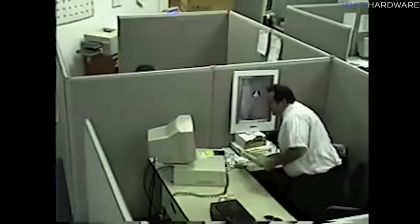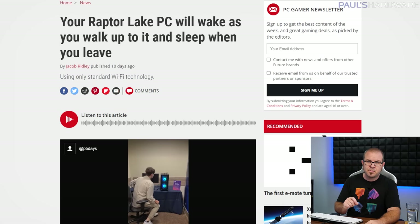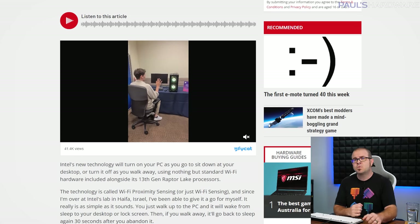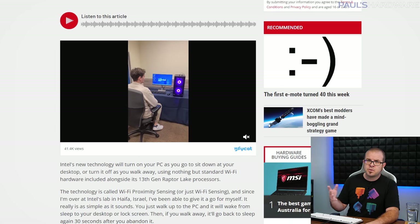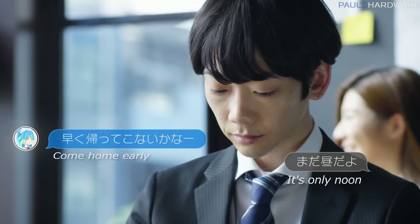If you hate having to physically interact with your PC in order to wake it from sleep, Intel has a solution for you. The new Raptor Lake platform will apparently be able to use Wi-Fi proximity sensing to wake your PC up when you approach it and sit down at your desk, and likewise put it back to sleep within 30 seconds if you get up and walk away. This raises questions of course, like what if your cat or dog want to get a gaming session in while you're out running errands? Intel says there is a hardware requirement for the CPU to get it to work, so it likely won't be rolled out for older platforms. But if my PC learns to sense when I am near, does that mean it will also miss me when I'm away? These are the real questions.